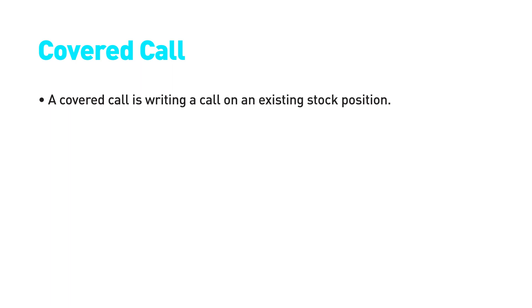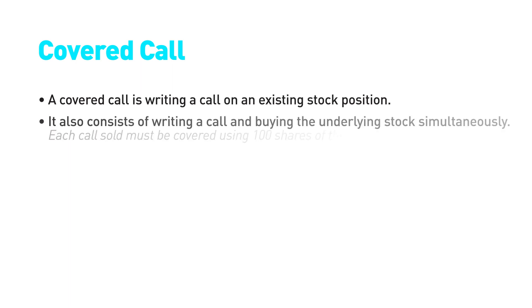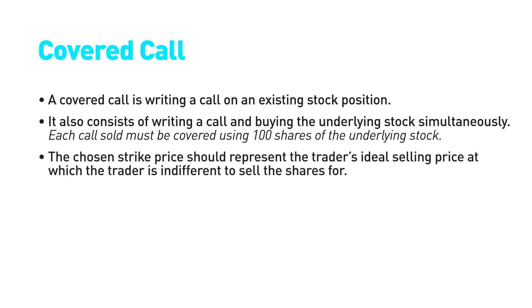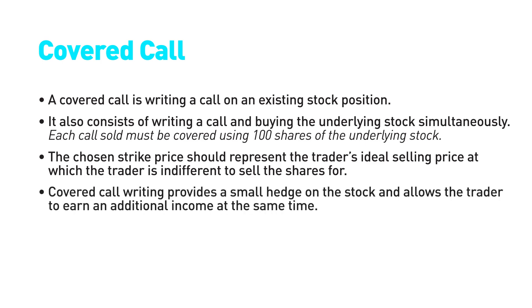A covered call strategy involves selling a call option on a stock that you hold, but it also consists of selling one call option and at the same time buying 100 shares in the underlying stock. The selected strike should represent the trader's ideal price for selling the underlying stock. Selling the call option reduces the purchase price of the underlying stock.